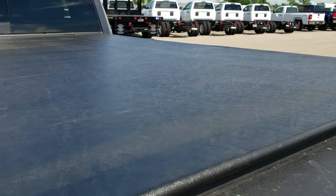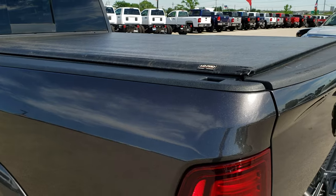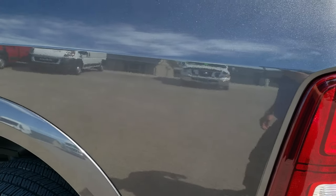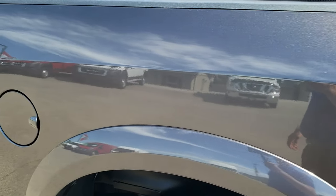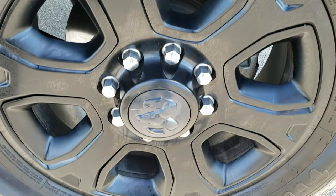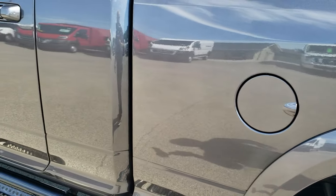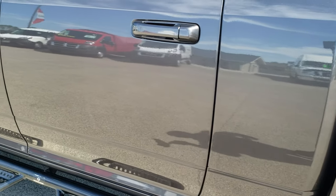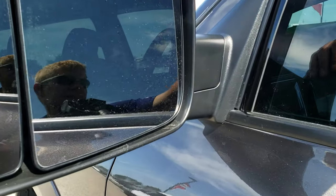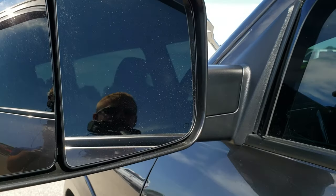It has a Truxedo Low Pro soft rolling tonneau cover. I did not see any rips or tears on the tonneau — looks like it's in okay condition. Down the driver's side box, no dents or dings. And for full disclosure, this back rim is in excellent condition as well, no scuffs or scrapes. Down this side of the truck, just as clean as that passenger side. It has the enter and go system. The heated tow mirrors fold out and also power fold in.